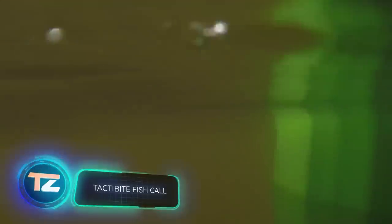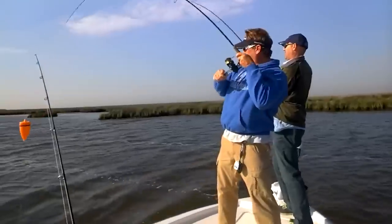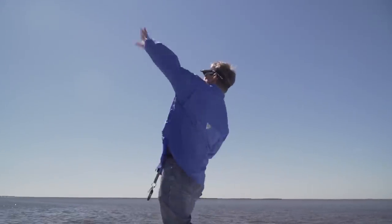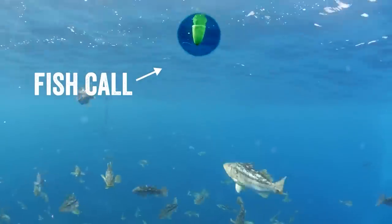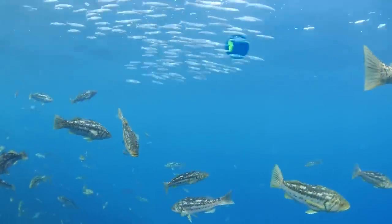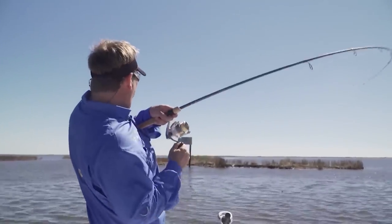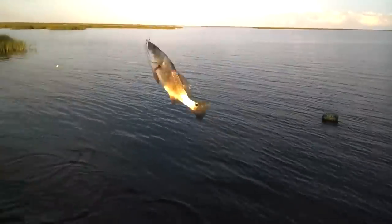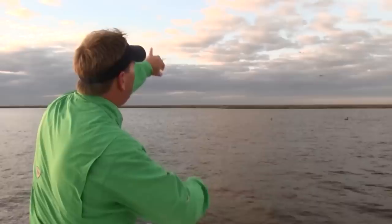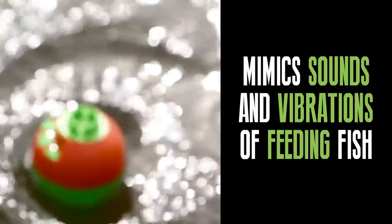Attracting fish without homemade or store-bought bait and with minimal preparation may sound like magic, but it's all based on science. All you need to do is toss this device into the water — it vibrates, emits sounds, and attracts fish. Fish possess a unique organ known as the lateral line, which is responsible for sensing vibrations, and they also have good hearing. During tests, it managed to attract all kinds of fish species in both fresh water and salt water. The price is just $10 a piece.